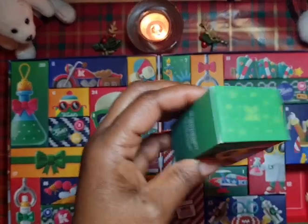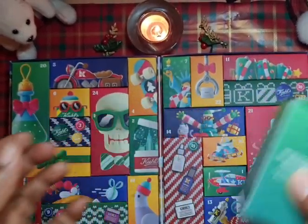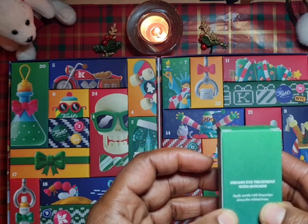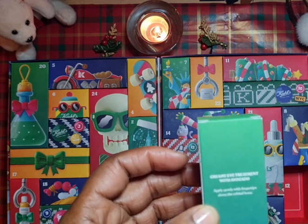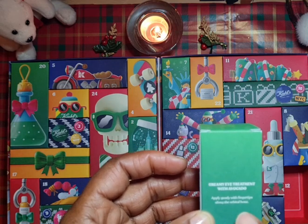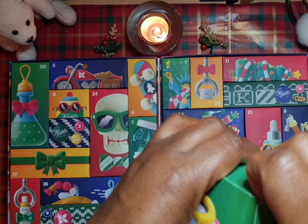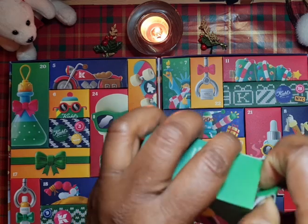We have another substantial product, or at least it feels pretty good. It's a creamy eye treatment with avocado — another avocado one. It says apply gently with fingertips along the orbital bone, so orbital means around your eye, the bone around your eye.